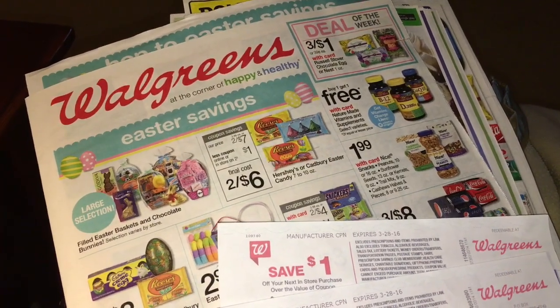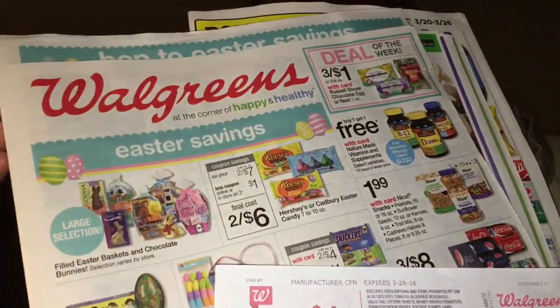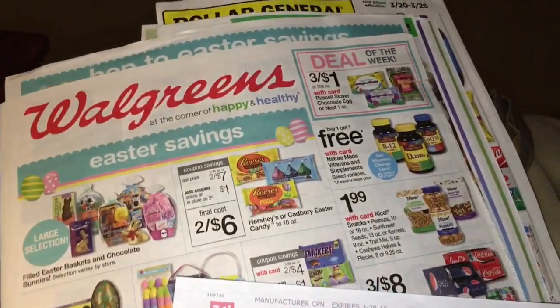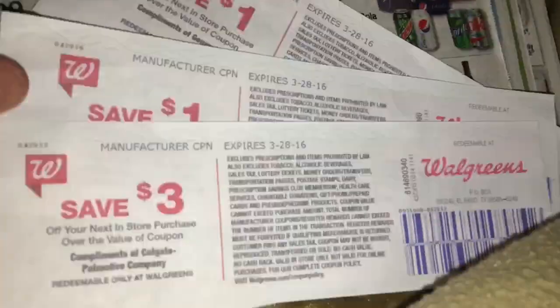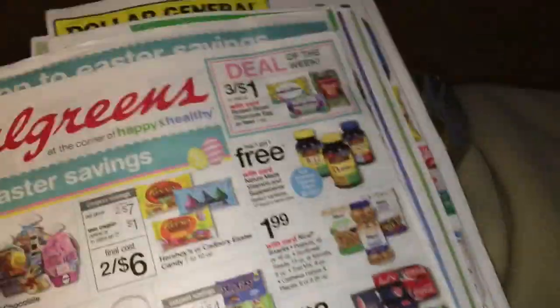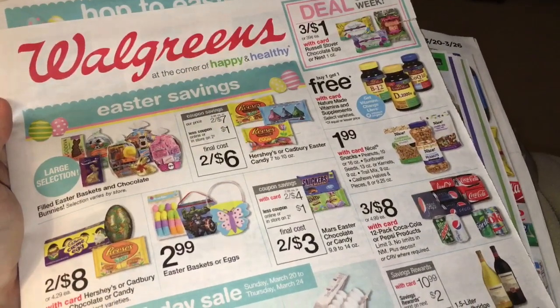Hey everyone, this is Ann with cnsave.com. It is Sunday, March 20th in the evening. I'm in the living room with the Walgreens ad. I'm going to go through it, see what the deals are this week. I have $5 in register rewards from last week to spend, so I'm going to go through and see what looks good for this week.